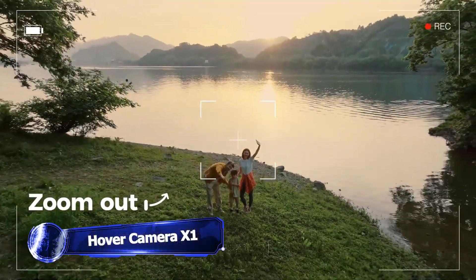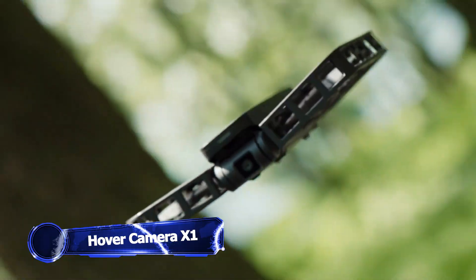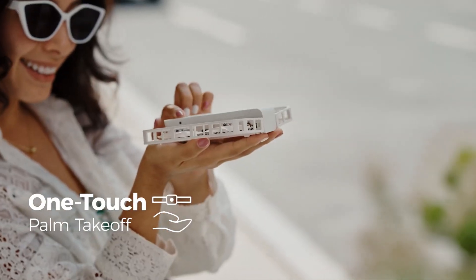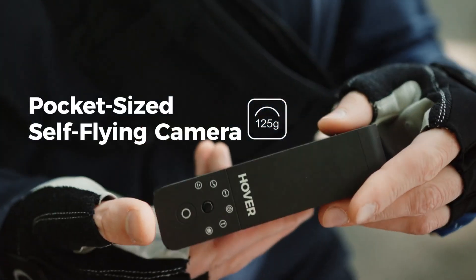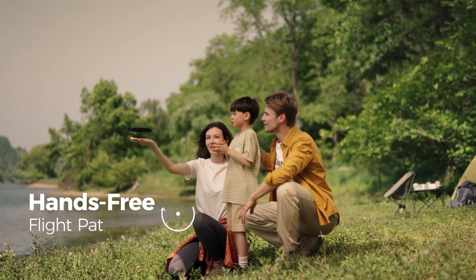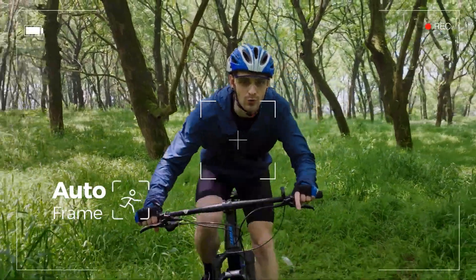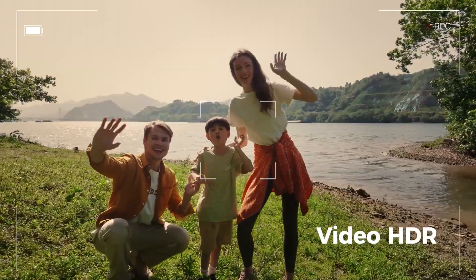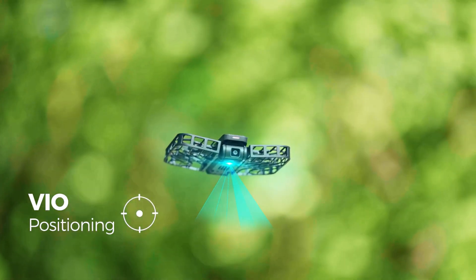The majority of people don't make their living as professional aerial filmmakers, so they don't need a sophisticated thousand-plus dollar drone. Introducing the Hover Camera X1, the best portable aerial camera. It's lightweight at 125 grams only, and convenient to carry along. Because you can launch it from the palm of your hand in just three seconds, it's always prepared to assist you in capturing the moment.